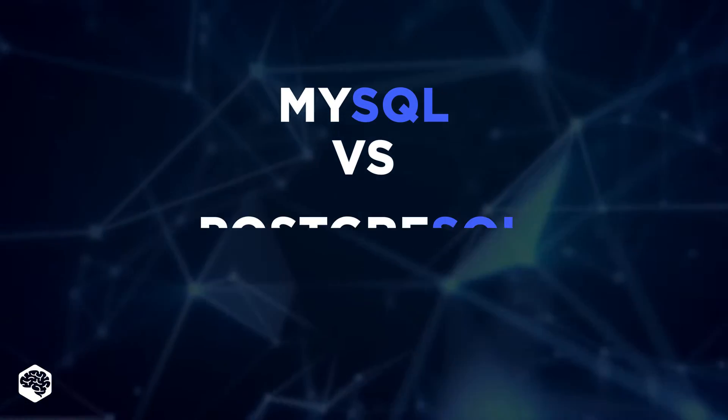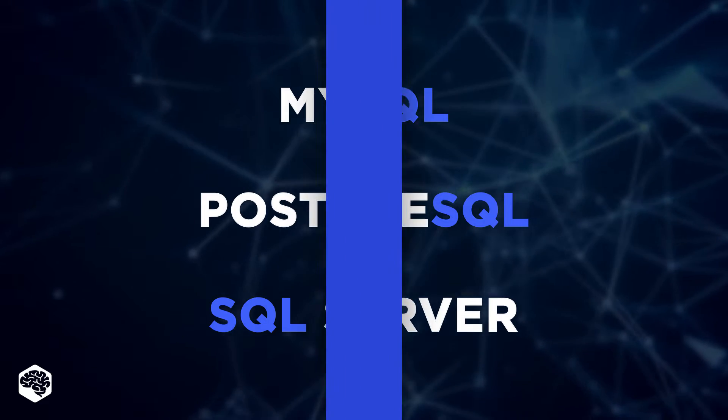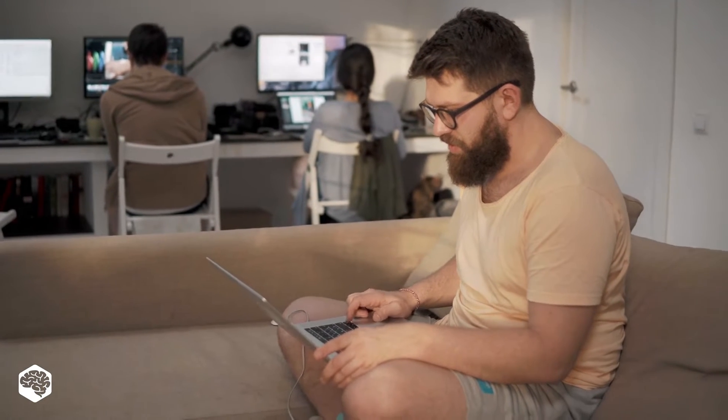Hey everyone! In this video, we'll be taking a look at the three most popular relational databases: MySQL versus PostgreSQL versus SQL Server. Our database developers will share their experience to help you make a wise choice.